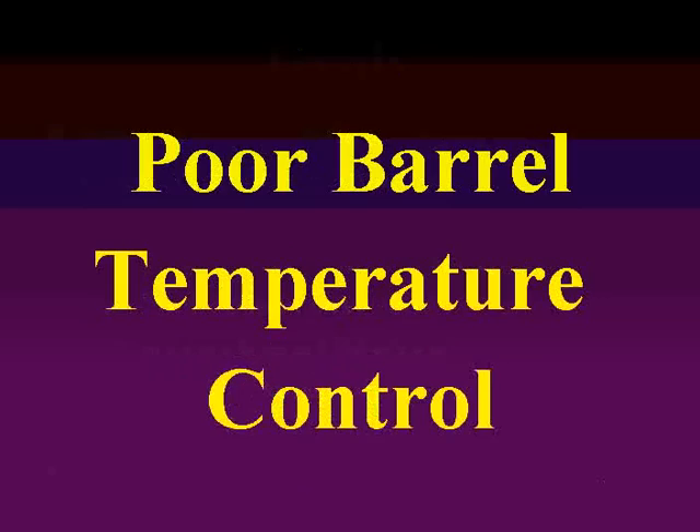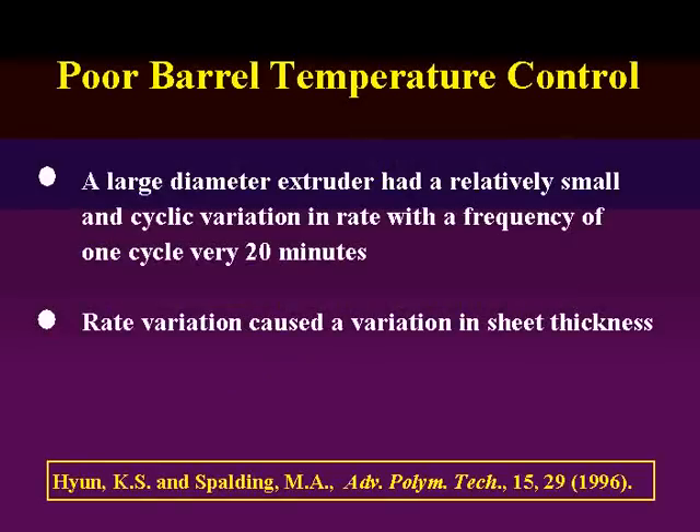Moving to slide seven — a poor barrel temperature control problem. This one's pretty short, but it shows that these issues do crop up. This happened to an eight-inch diameter extruder. It had a relatively small cyclic variation in the rate, occurring at a frequency of about once every 20 minutes. When I think of something on the order of once every 20 minutes, I always think of barrel heaters, coolers, or temperature control in a barrel. This rate variation caused a variation in sheet thickness, which caused the converter to put more material into the sheet than required — and that cost money.